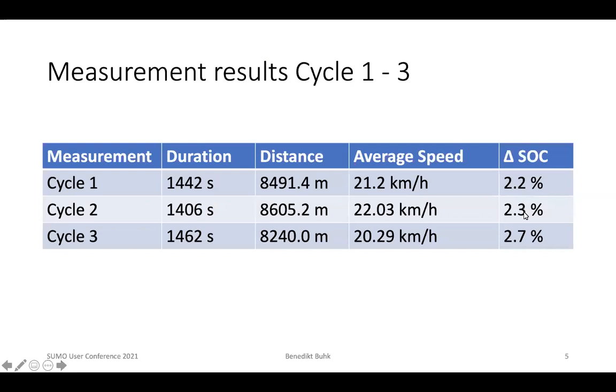Here you can see the same values for the other two measurement cycles. In each of them, the vehicle was driving one full round on the TUF. The highest energy consumption was obtained in cycle three, where the auxiliary systems — the air conditioning and ventilation — were used to a higher extent than in cycle one and cycle two.